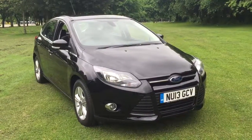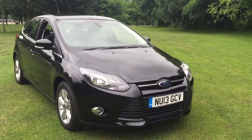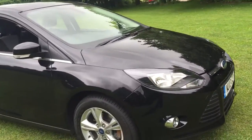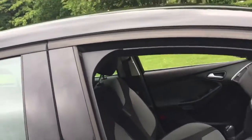Here we have a 2013 Ford Focus 1.0L EcoBoost 5-door. This is the 100hp example, finished in Panther Black and featuring 16-inch 5-score alloy wheels, with black and grey cloth interior.